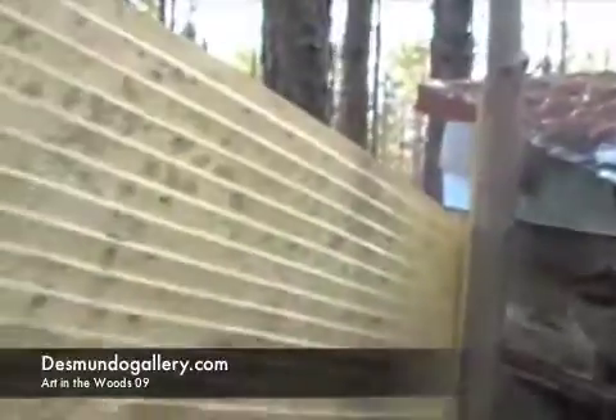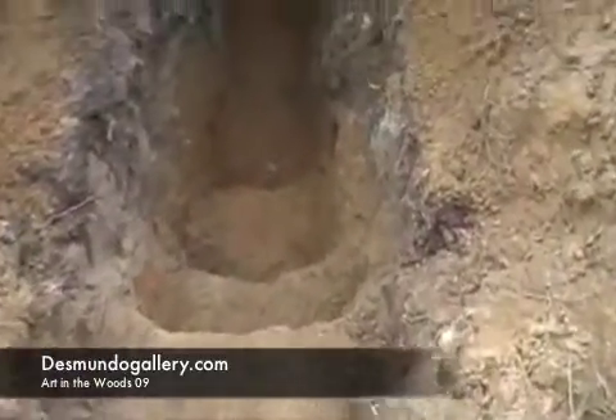I think today's progress is complete. I need to come back tomorrow and begin to add the walling on. The stairs have also been expanded.